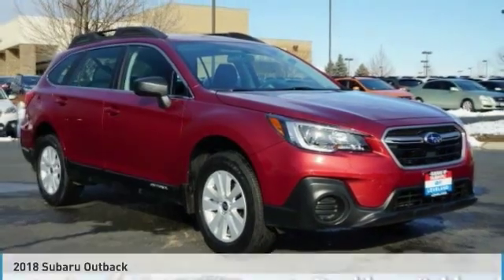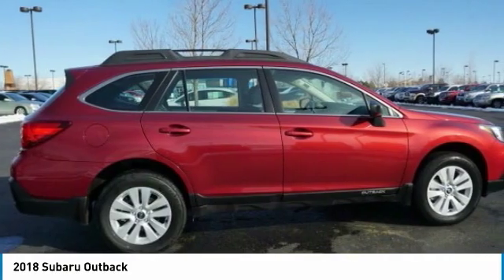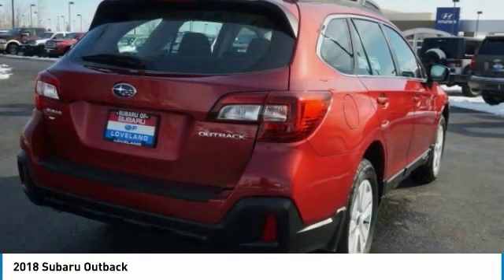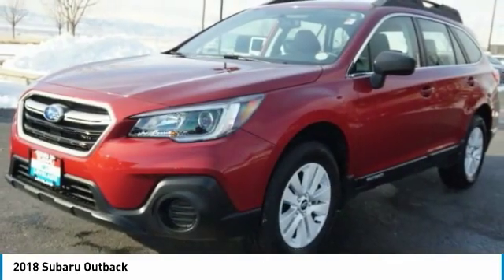Today, with the 2018 Outback, take the go-anywhere capability of all-wheel drive and plenty of room for cargo and companions, and you've got the Subaru Outback. Let the adventure begin.